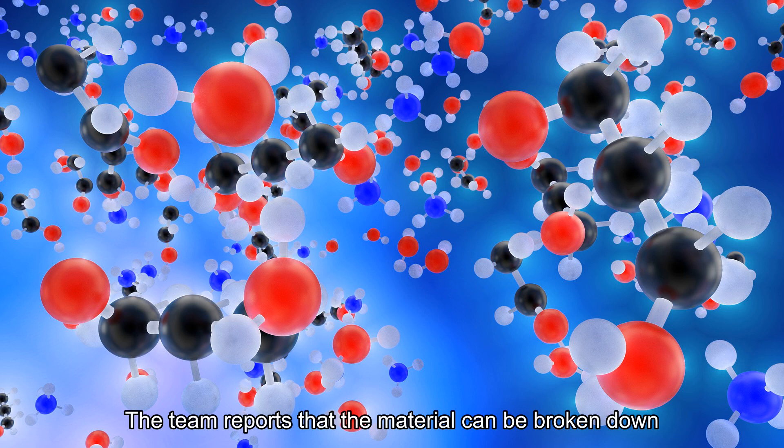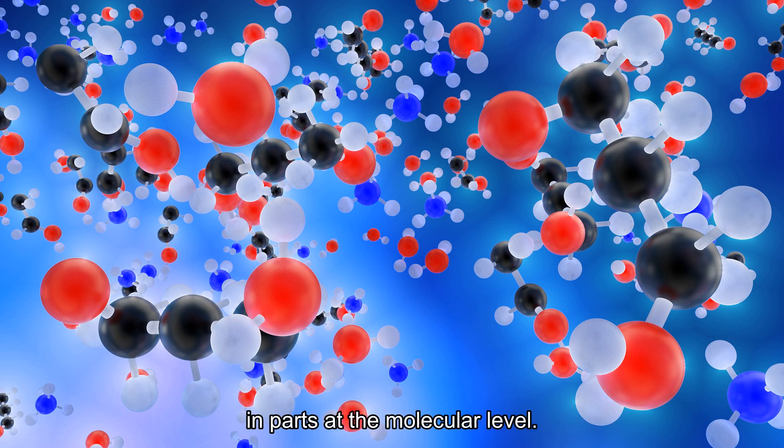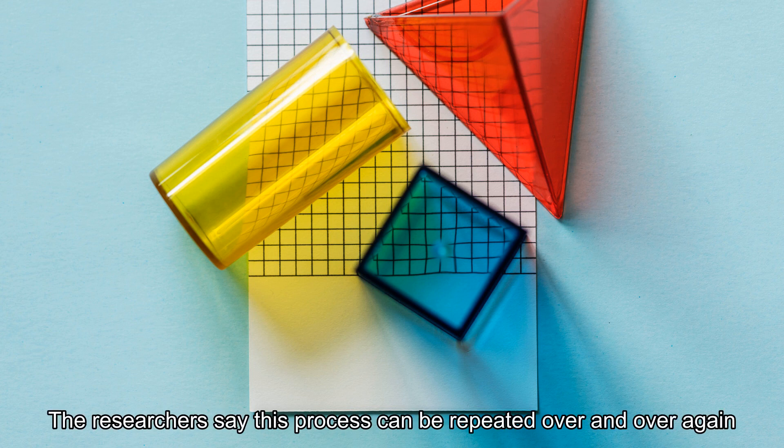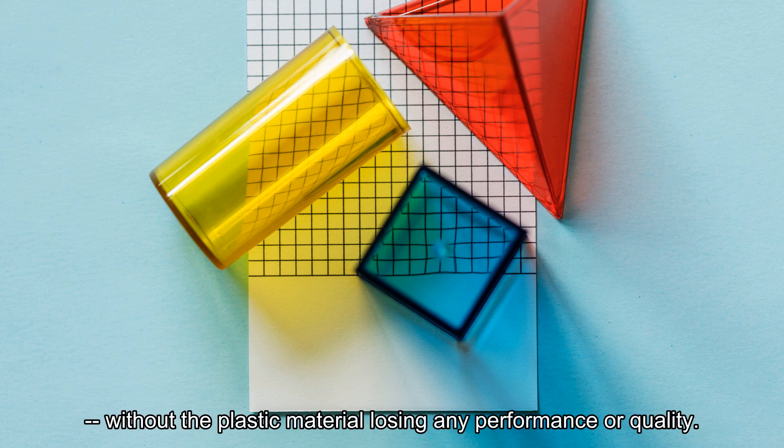The team reports that the material can be broken down in parts at the molecular level. It can then be built up again to form plastics of different shapes, textures, colors, and more. The researchers say this process can be repeated over and over again, without the plastic material losing any performance or quality.